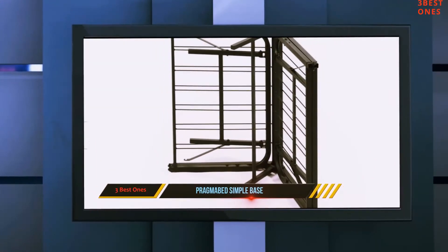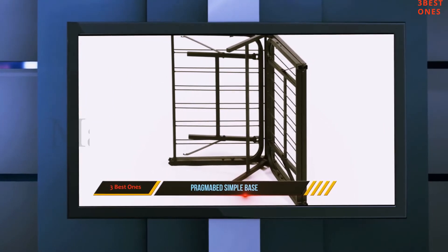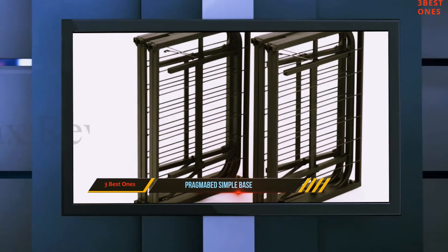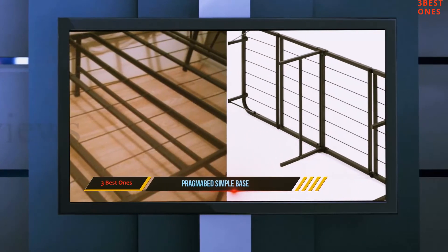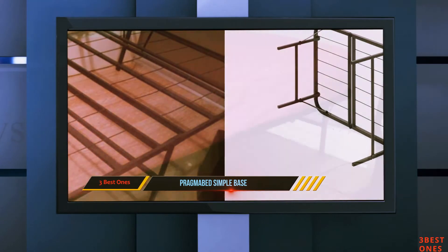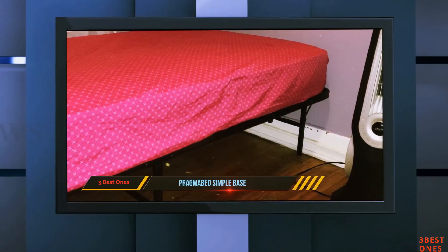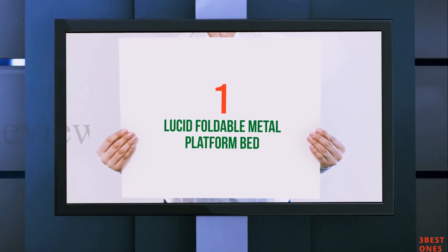This Pragmobed memory foam mattress foundation is easy to fold and set up for regular use, since the connections are easy to remove. The metal strands in the Pragmobed foundation are closely spaced to support the mattresses and provide comfort. For maximum durability and safety, it features heavy-duty steel construction and 13 inches of extra storage underneath the foundation. It is powder coated for an impeccable finish and lasting performance.